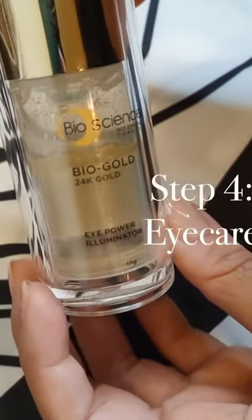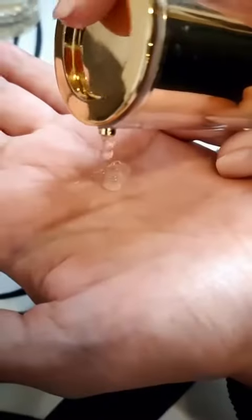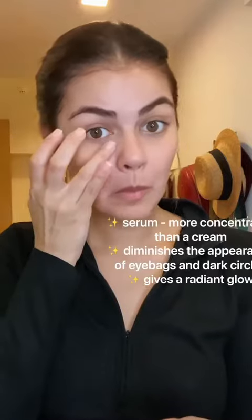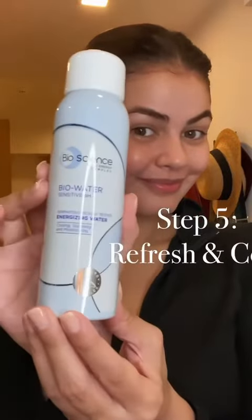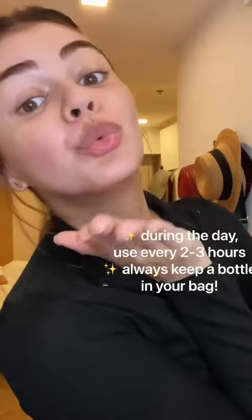Now it's the Bio Gold Eye Power Illuminator. It evens out fine lines, brightens, and firms the eye area. And lastly, the Bio Water Energizing Spray, which moisturizes and cools for a great night's sleep.